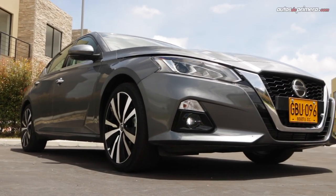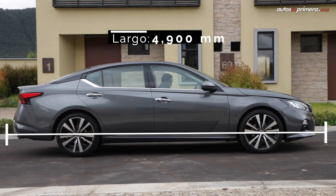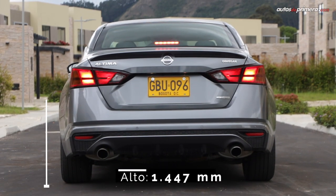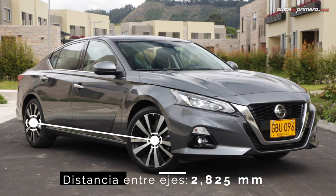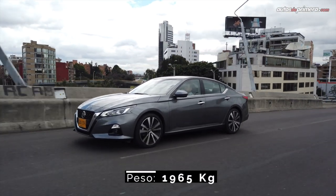Este sedán ha sido concebido bajo los estándares del segmento midsize americano, por lo cual mide 4.9 metros de largo, 2.06 metros de ancho, 1.44 metros de alto, y su distancia entre ejes es de 2.82 metros. En una carrocería que pesa 1.965 kilos.